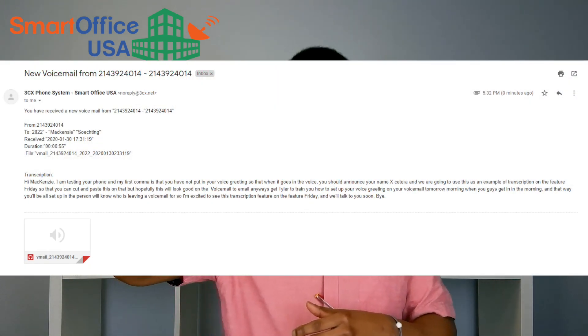We've got voicemail to email now, which is a whole lot easier for you to actually see your voicemails. You can actually see a transcription of what it says in the email, and then you can call that person back through the email, or you can call them through your hard phone as well.